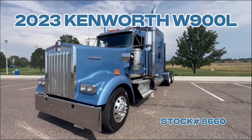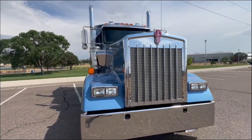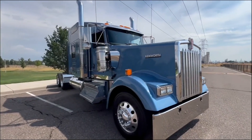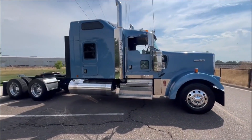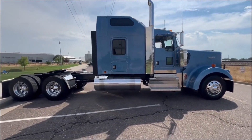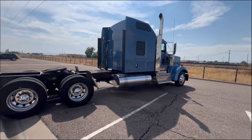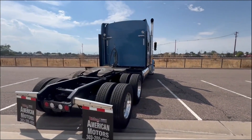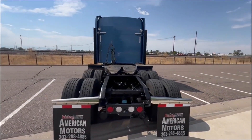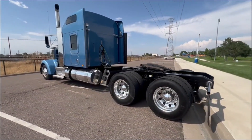Take a look at this 2023 Kenworth W900 — four cell and American Motors chrome bumper, chrome visor, chrome mirrors, chrome stacks, chrome breathers, chrome minimizer fenders, diamond plate steps and polished fuel tanks. Disc brakes in the front, drum brakes on the back, polished aluminum wheels with Michelin X-Line steers and virgin X-Line energy drives, air slide fifth wheel, 270 inch wheelbase, eight bag AG400 suspension.